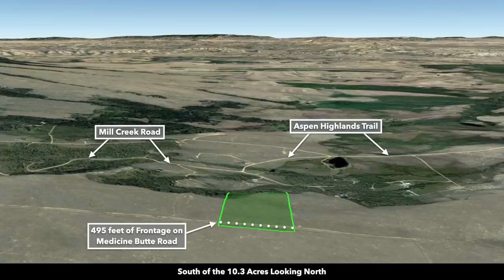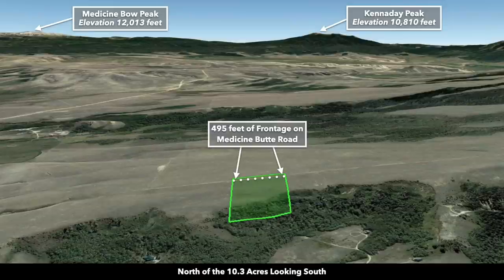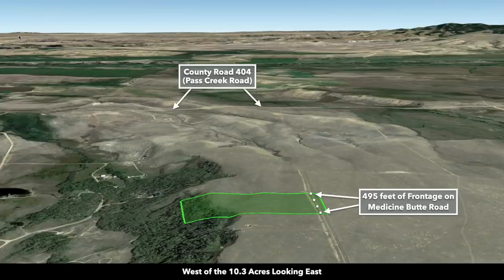Here you can see some of the varying species and sizes of trees on the property. These are Google Earth terrain views. This is south of the property looking north — there's Aspen Highlands Trail that connects to County Road 404. Now we're east of the property looking west, which really puts into perspective just how close Elk Mountain is. Now we're north of the property looking south — you can see all those dense trees on the northern portion. There's the Medicine Bow Peak. Now we're west of the property looking east — there again you can see County Road 404, Pass Creek Road.